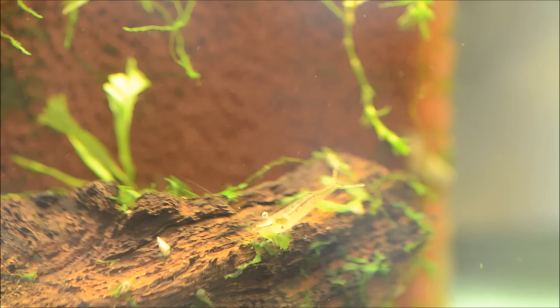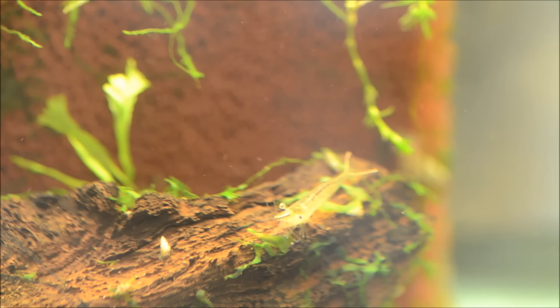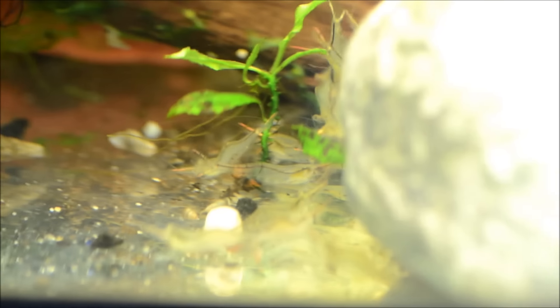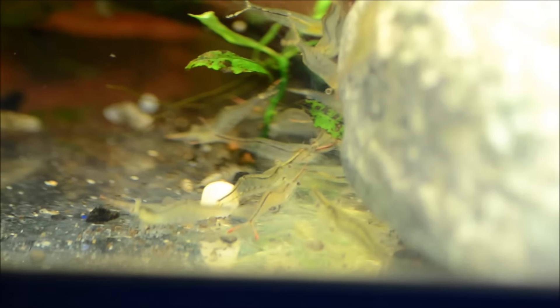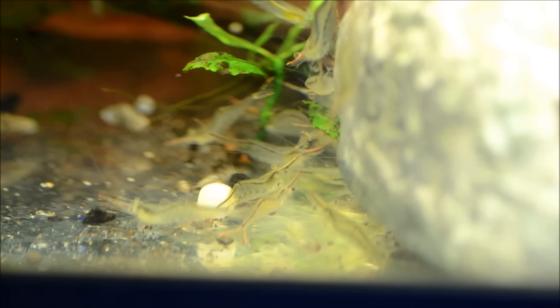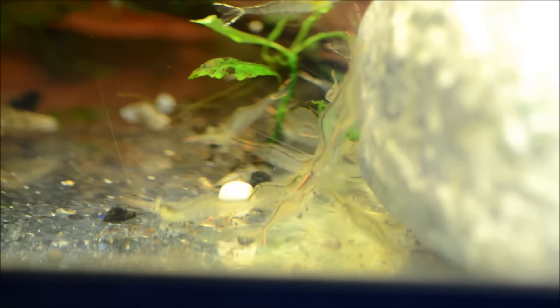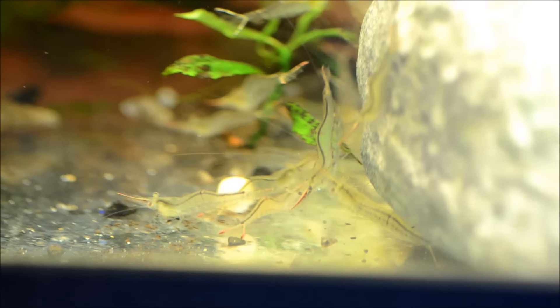All in all, I think these guys are super fascinating and awesome, and really easy to feed. They'll readily take most dried foods — I just dropped a pellet in earlier and you can see they're readily taking to that. They don't have much obstacle at all as far as feeding goes. They're really great at cleaning up plants infested with hair algae, and they'll just add another level of excitement to a dwarf shrimp tank.